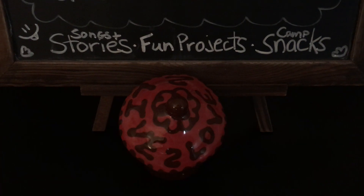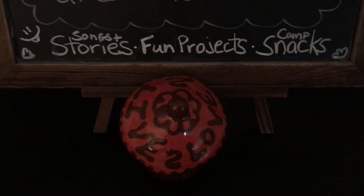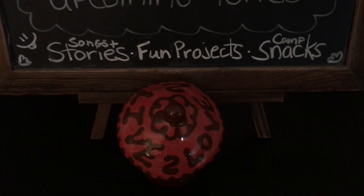Is that enough clues? It's a tree fruit, and I think you can guess it with all those clues. Okay, we'll talk to you later. Bye bye!